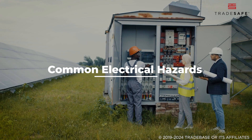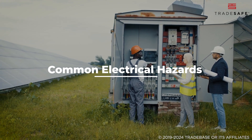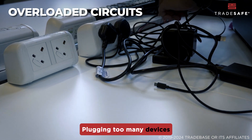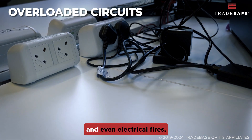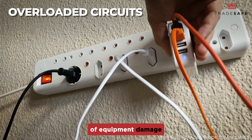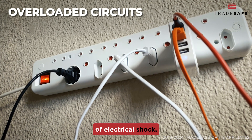Here are the six common electrical hazards you need to watch out for. First are overloaded circuits. Plugging too many devices into a single circuit can cause overheating and even electrical fires. It's also a major cause of equipment damage and increases the risk of electrical shock.